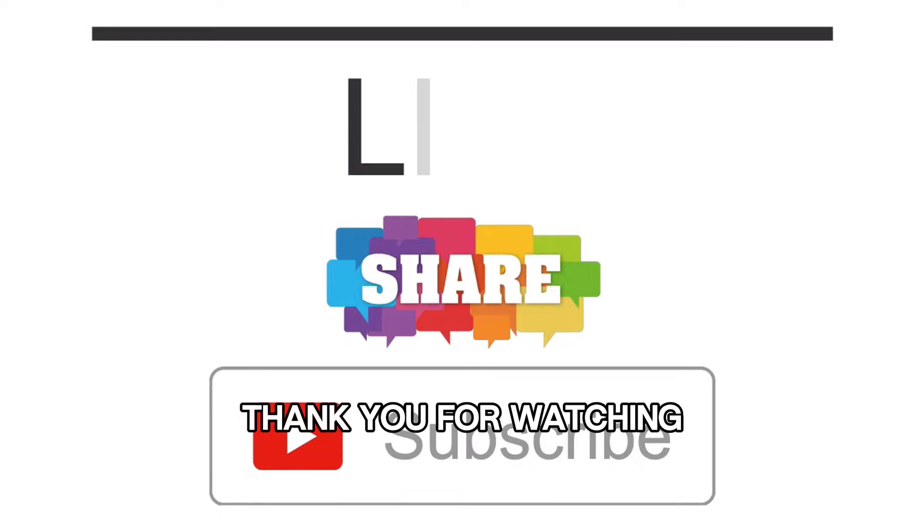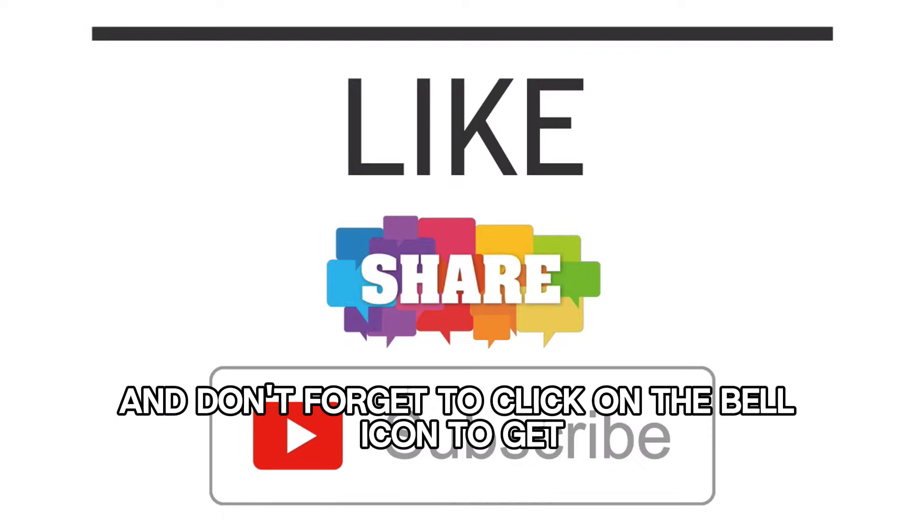Thank you for watching. Please like and subscribe to my channel and don't forget to click on the bell icon to get new video updates.